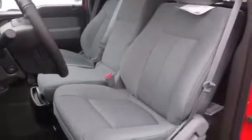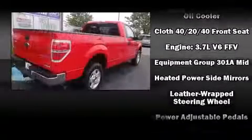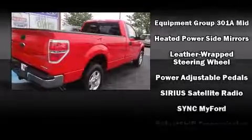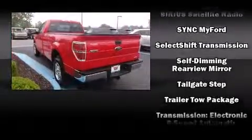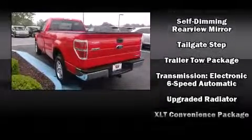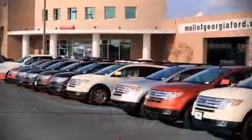Ford ensures the safety and security of its passengers with equipment such as dual front impact airbags, front and side impact airbags, traction control, a security system, and four-wheel disc brakes with ABS. For added security, Dynamic Stability Control supplements the drivetrain.